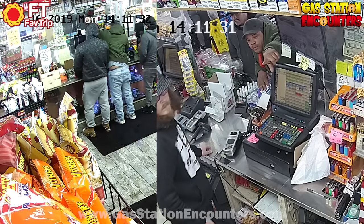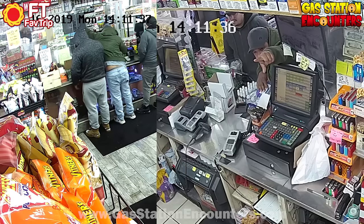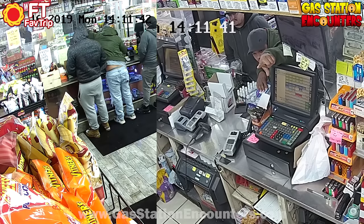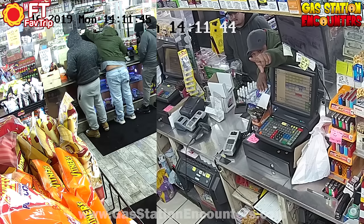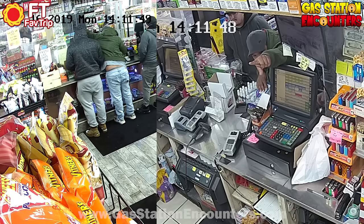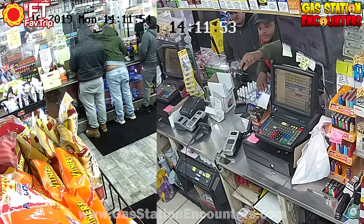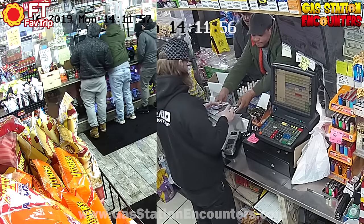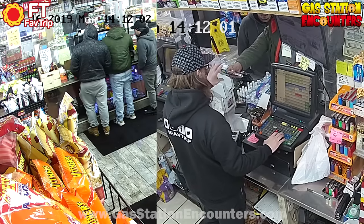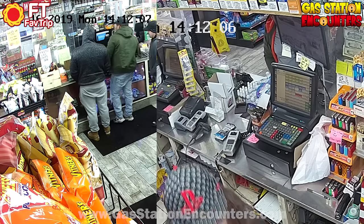He asks for a pack of Rillos, directing the clerk in a deliberately confusing way — up two levels, to the left, diagonally to the right — then wants another pack, sending the clerk in another direction: down to the left, over to the right, three more spaces, down two levels. He keeps changing his mind, returning packs, asking for different ones, telling the clerk to put one back. The whole drawn-out, chaotic ordering process is the distraction.